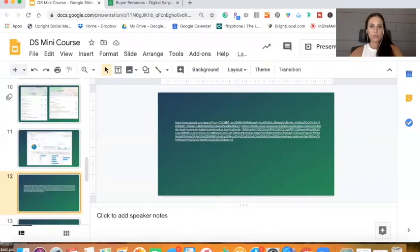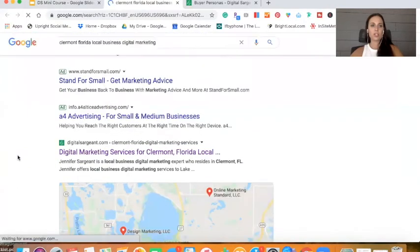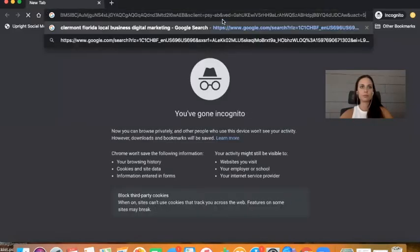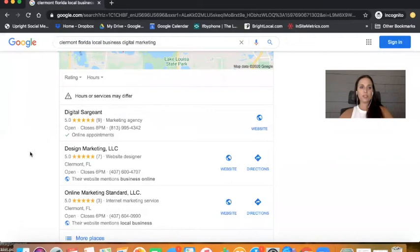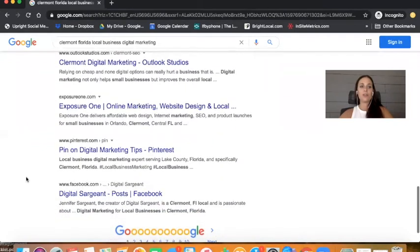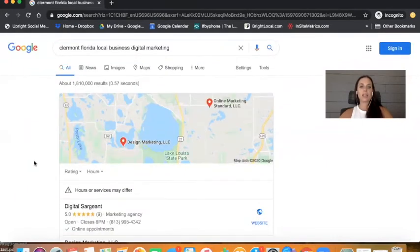I want to show you something right here. The search term is 'Clermont, Florida local business digital marketing.' Let me put this in incognito — boom, Digital Sargeant is number one right here. My website is right here, my landing page is right here, and I even have a YouTube video right here. Here's my Facebook page and my Pinterest page. So you can see that thanks to search engine optimization, I'm really dominating the first page of Google for that search term.